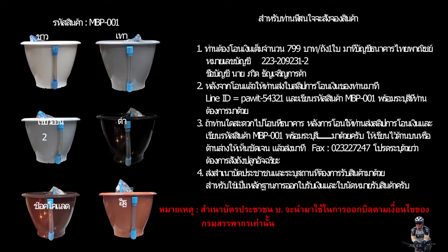อันที่เป็นปูนซีเมนต์ไม่เหมาะในการปลูกในอาคารนะครับ เพราะหนักมาก พื้นของอาคารจะรับน้ำหนักไม่ได้ รหัสสินค้าก็คือ MVP 001 นะครับ สำหรับท่านที่สนใจก็สามารถสั่งจองได้เลยนะครับ